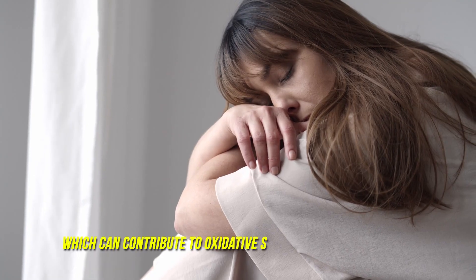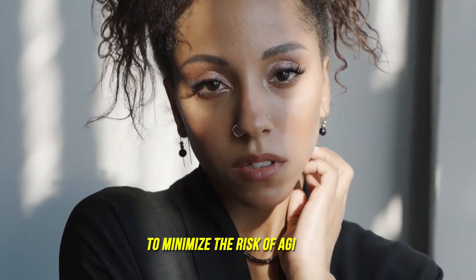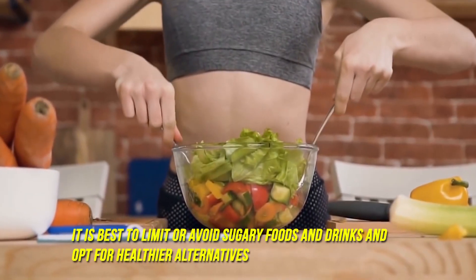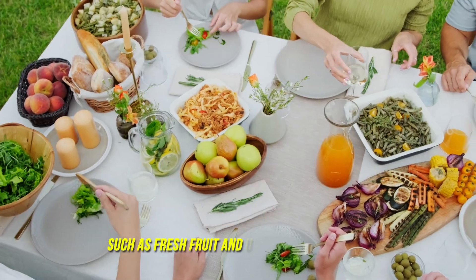To minimize the risk of aging, it is best to limit or avoid sugary foods and drinks and opt for healthier alternatives such as fresh fruit and unsweetened drinks.